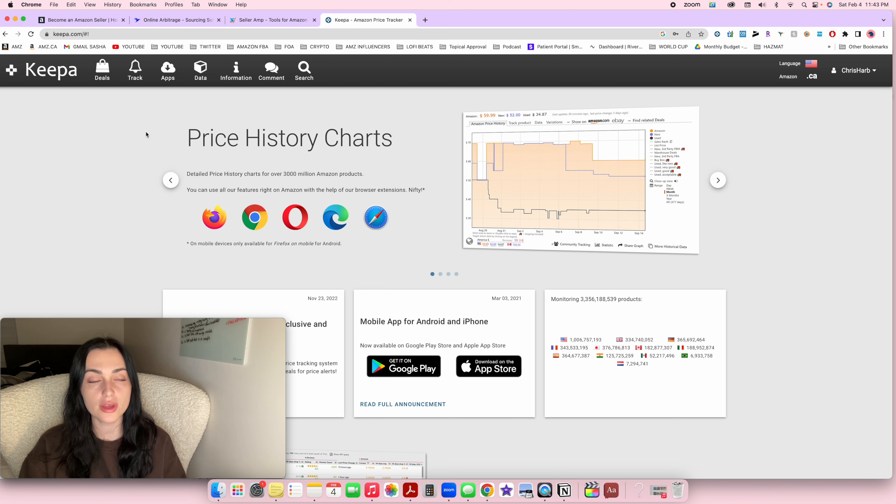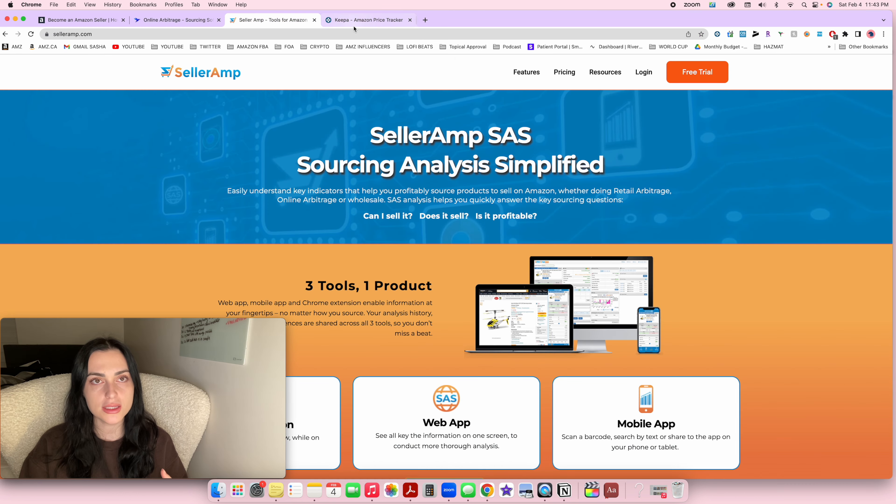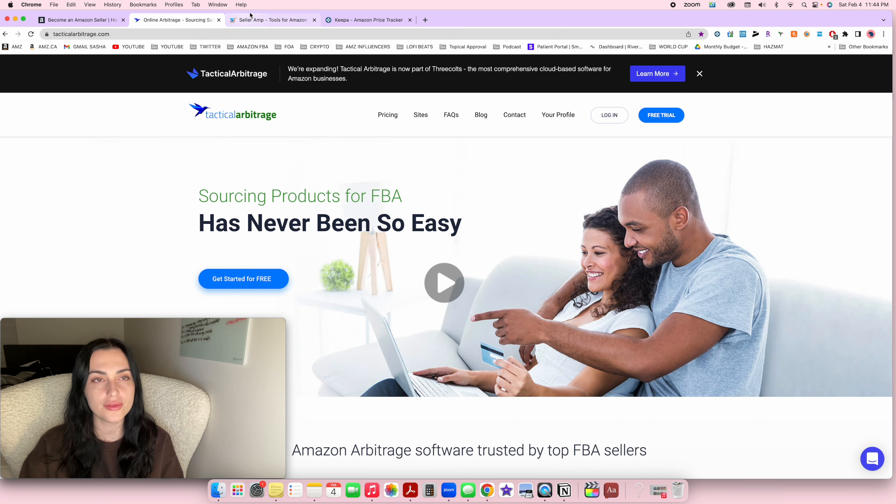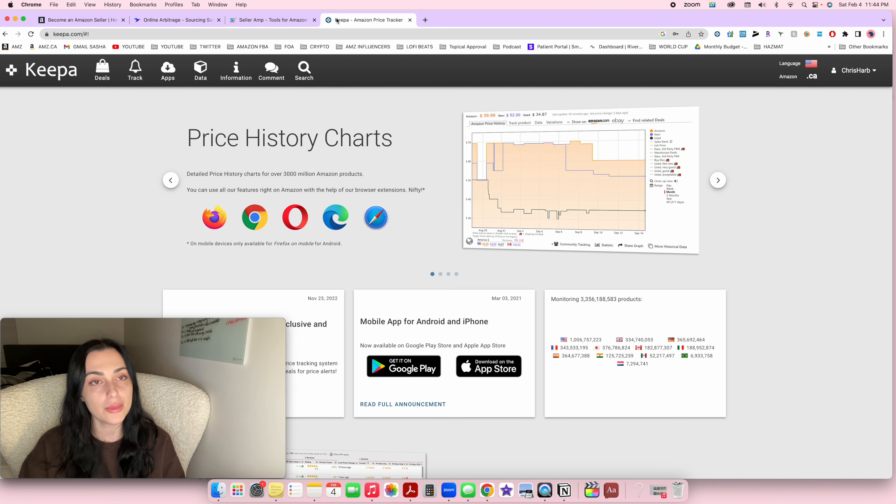There's one more software you should get, which is Keepa — it helps you analyze your products. Out of all these softwares, Keepa is the most important. It's 19 euros per month, which is a really good deal for the value it provides. Tactical Arbitrage and Seller Amp both have a preview of Keepa data, but it's not as accurate. Keepa will really help you avoid buying bad products and wasting your money. This is a non-negotiable — you just need Keepa.